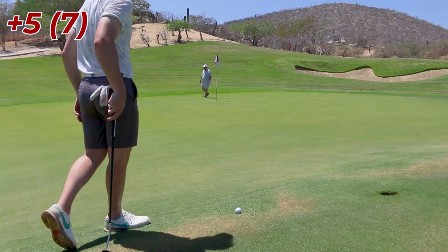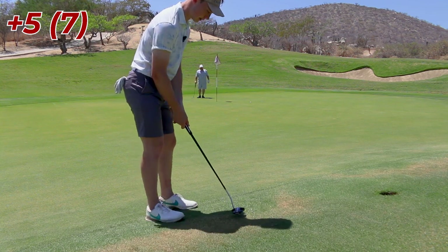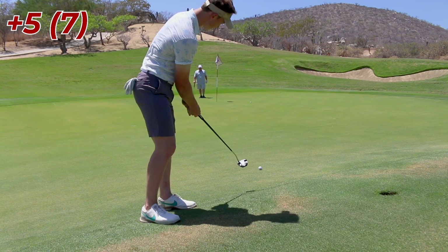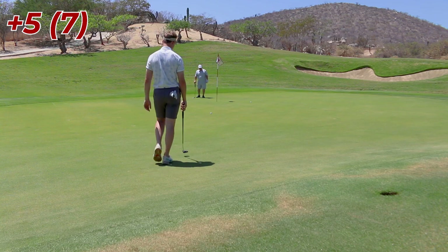I think I'm going to aim this out to almost the left edge of that bunker. Swinging pretty early, and it's going to have some speed on it. Not enough break or speed. Oh well — saw that differently.